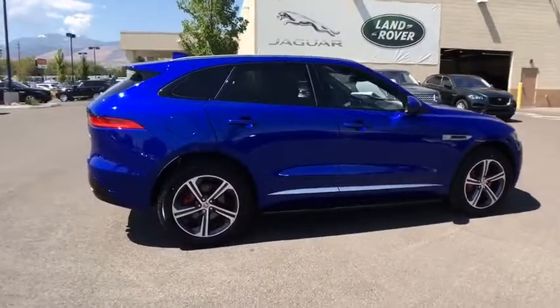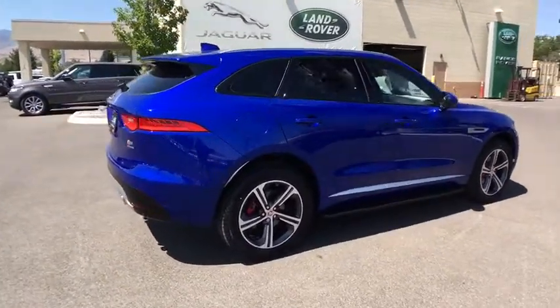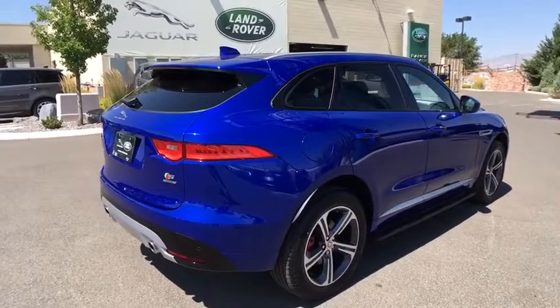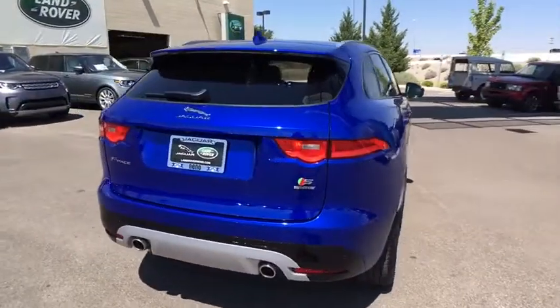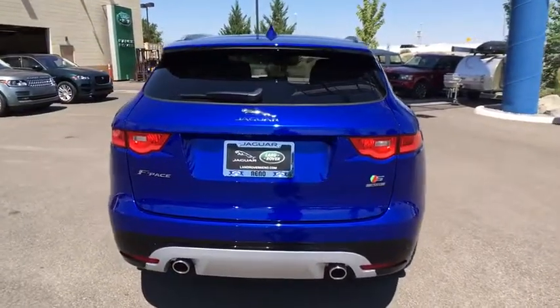Backup camera, lane departure warning, all-wheel drive, leather-wrapped steering wheel, Bluetooth, power steering, adjustable steering wheel, keyless start, auto-dimming rear-view mirror, and hard disk drive media storage.